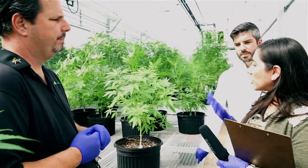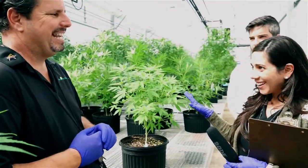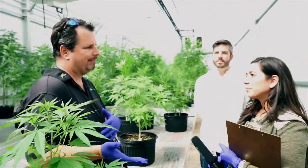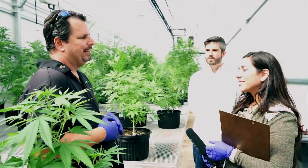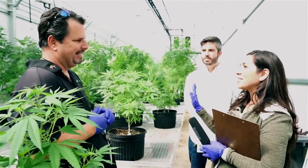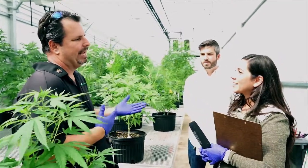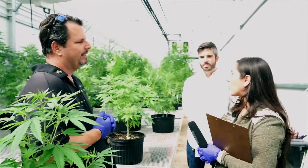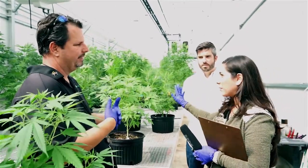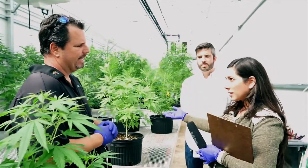So plants have gender? Yes. They have males and females. When you're in a breeding program, you of course have to have males with your females. But for everything that we do here, we only want ladies. They produce the most potent medicine, and if you have males you're going to have seeds. So to create the plant you use a male and female, and then you only keep the females and continue to replicate those. That's correct.